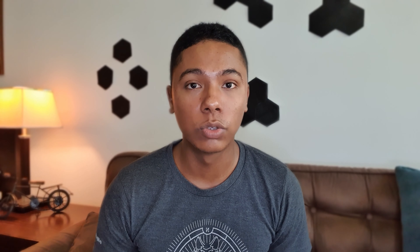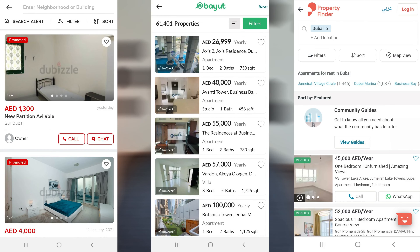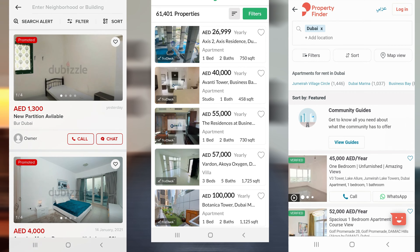Finding accommodation in Dubai is very easy. Apart from social media platforms, there are several websites such as Dubizzle, Bayhut, and Property Finder where you can find endless listings of properties. Sometimes you will find building advertisement notices as well, or just Google 'rent a place in Dubai' and you will be struck with loads of options.